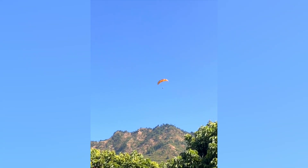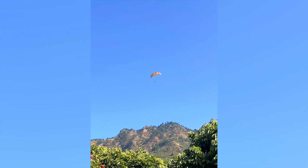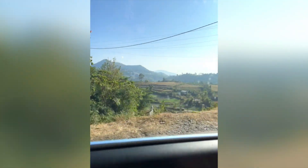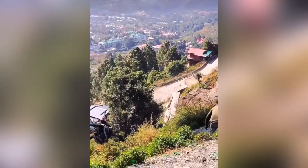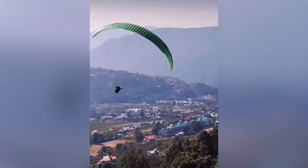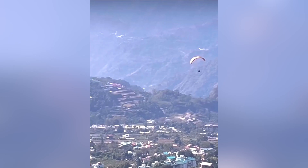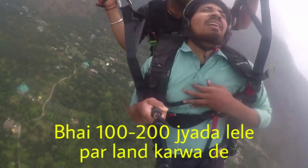We saw some paragliders and thought we'd try it, so we planned to go to the paragliding point. We got out of the car, reached the point, and got tickets. This was my first experience paragliding, from 1200 meters — it was really really fun, though I was scared and my expressions showed it!